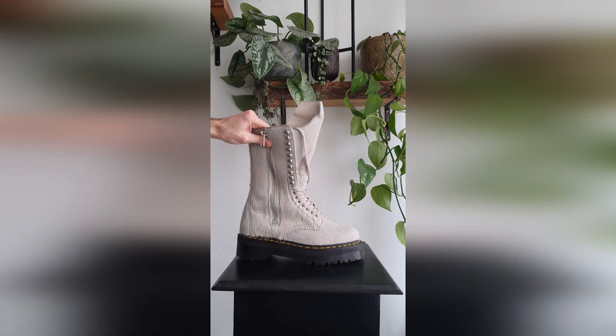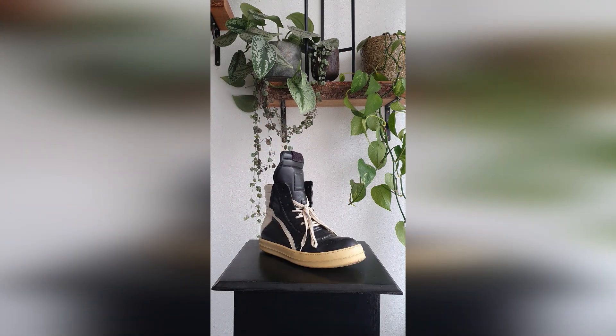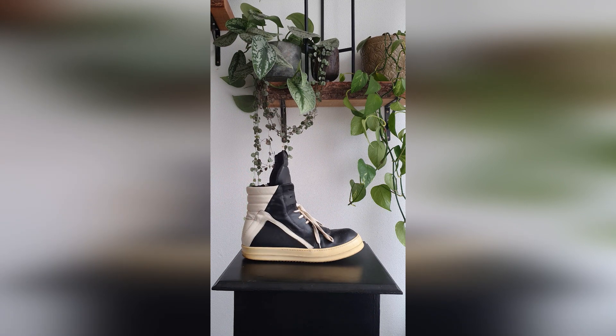Here we get into the top three with the Geo Baskets. As you can see, these are still in great condition — seven to eight years old. I just took really great care of them so they're still in great shape.